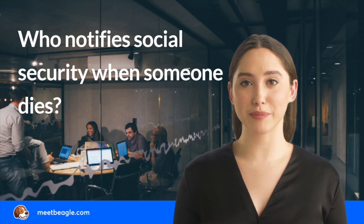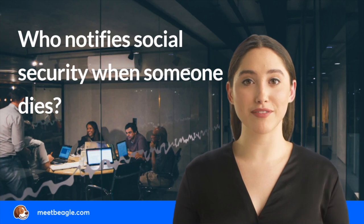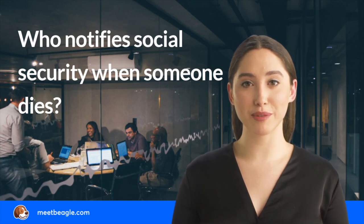Most of the time, the funeral home notifies Social Security of the death as part of its client services. The family of the deceased person is required to provide the funeral home with the deceased's details, including their name and Social Security number.